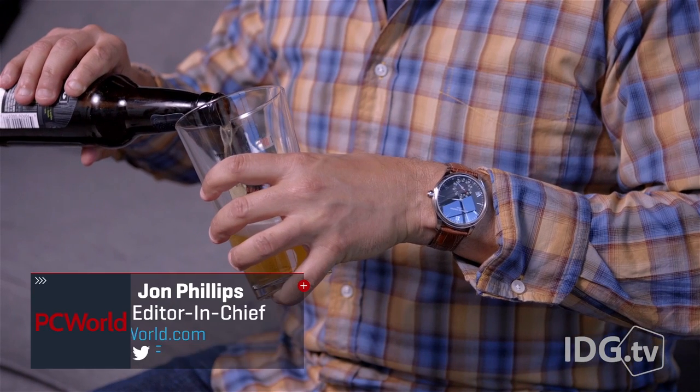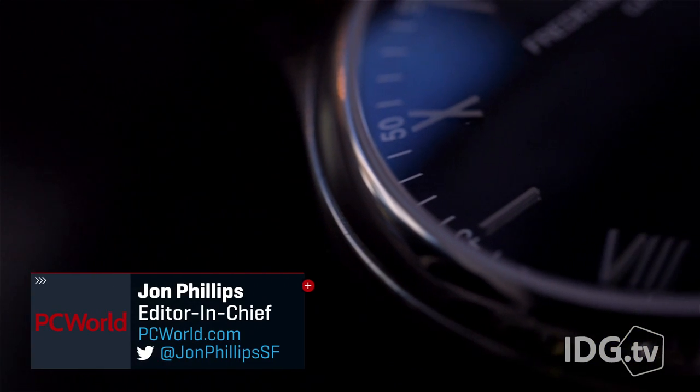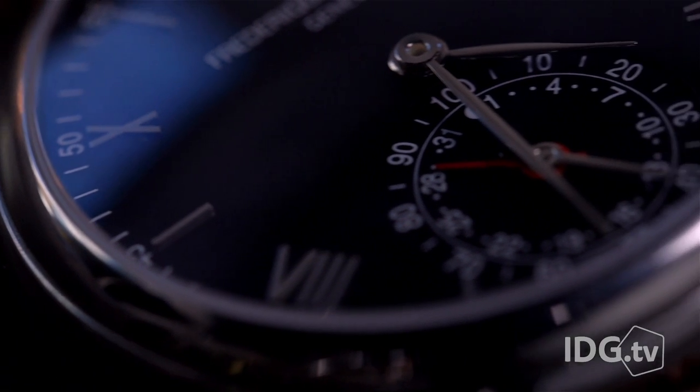At first glance, there's nothing nerdy about this watch. With delicate hands and a gently contoured case, it's a study in quiet, classic design.